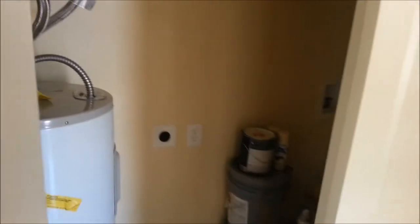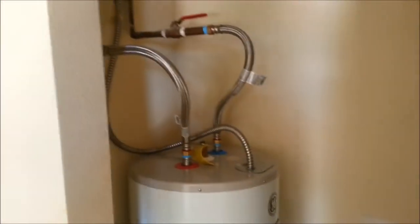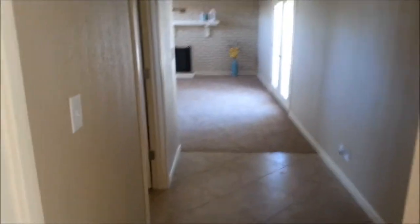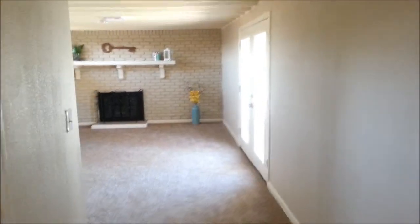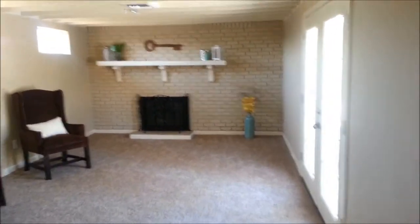Laundry is going to be right off the kitchen. Looks like a brand new water heater. Now we go into the addition — basically what looks like a master bedroom. There are patio doors off the master as well, and a fireplace with a brick wall.